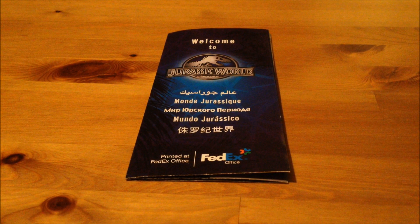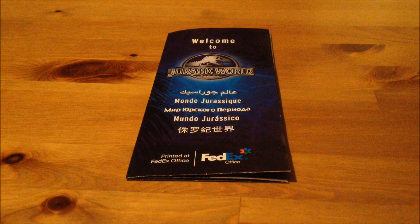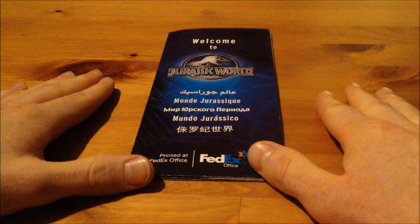Hey guys, it's Raptor Squad member Axel here, and today I'm coming at you with another review. So today we're looking at this — it's the Jurassic World Brochure Prop Replica.